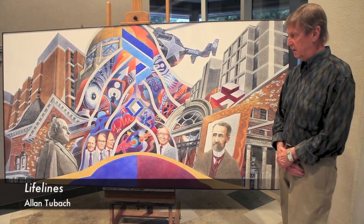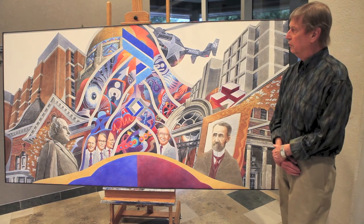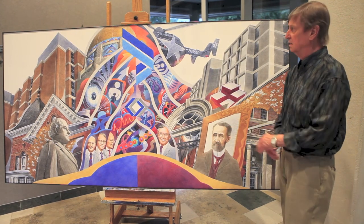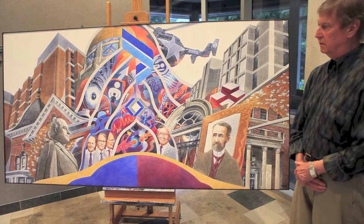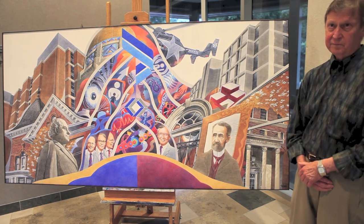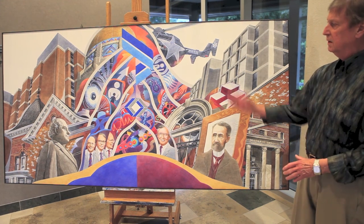The painting is called Lifelines — referring to lifelines to the past, lifelines to the future, and the lifelines of the many patients that have been benefited by these two institutions.